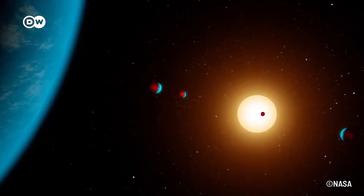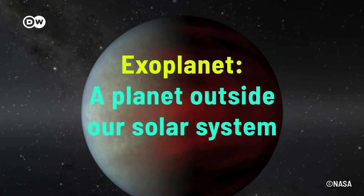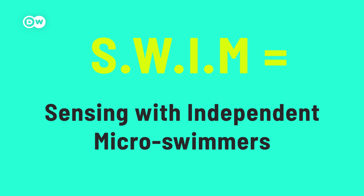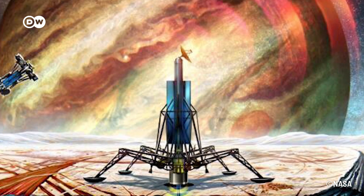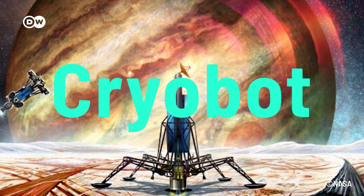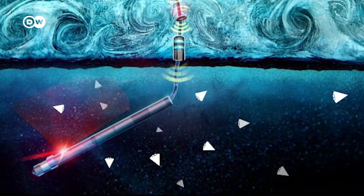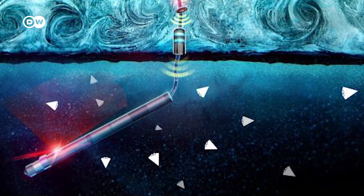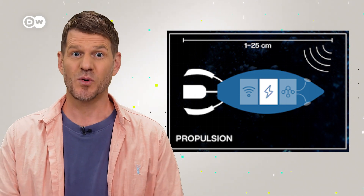Researchers estimate that more than a quarter of the more than 5,000 known exoplanets may have liquid water. In order to explore these uncharted waters, NASA engineer Ethan Scaler developed a concept aptly named SWIM. After landing on a moon or planet, a so-called cryobot could drill through the ice caps. Once reaching the water beneath, it could release a swarm of smartphone-sized micro-robots, each with its own onboard computer and a propulsion system.